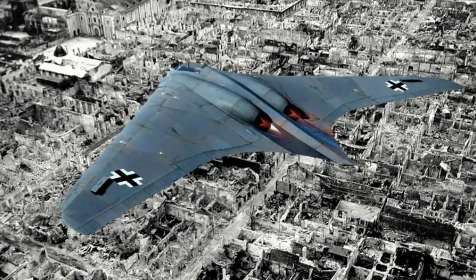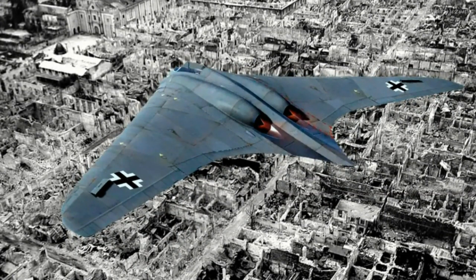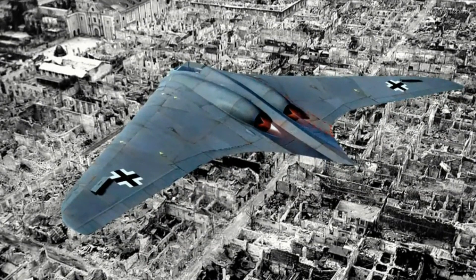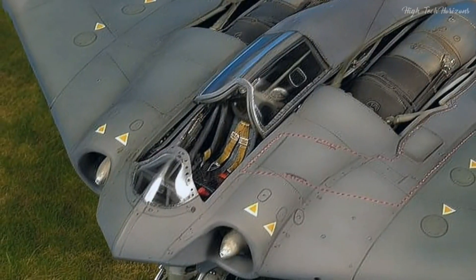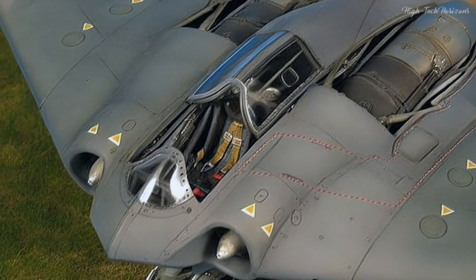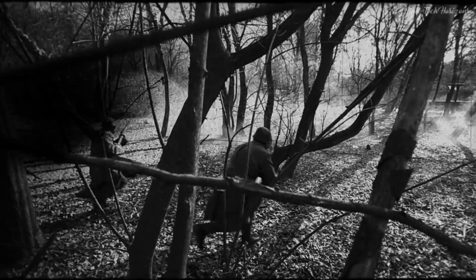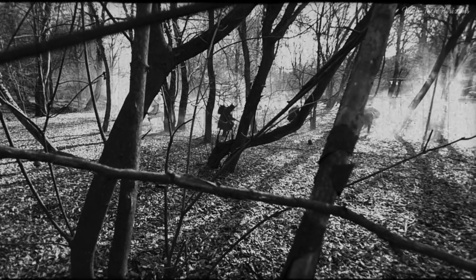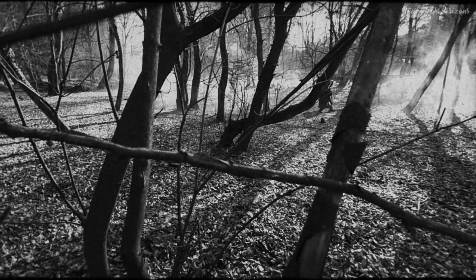The Horton Ho 229, despite its palpable potential, saw minimal operational deployment owing to the war's waning stages. Mere prototypes were actualized, and the aircraft never saw combat. Scarcities in resources, technical hurdles, and the relentless march of the Allied forces all conspired to limit its wartime deployment.